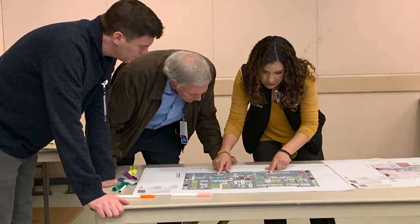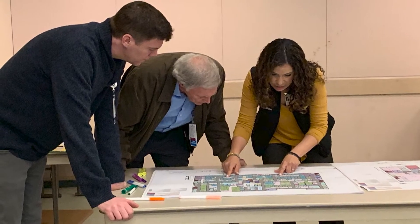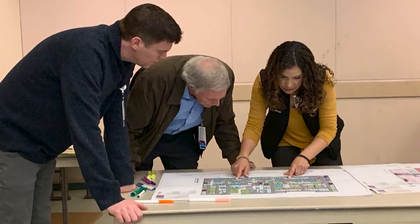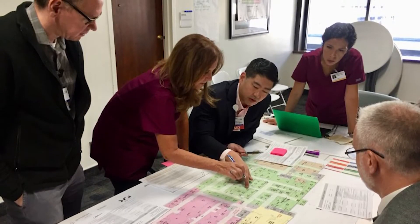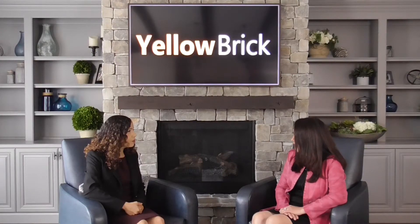We know that planning things like workflow, staffing, and such is really important to be doing in those years leading up to that time, and so we know that about 9 to 12 months out is when we really want to start focusing on move planning.